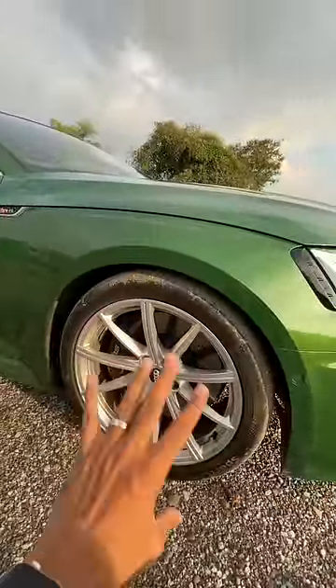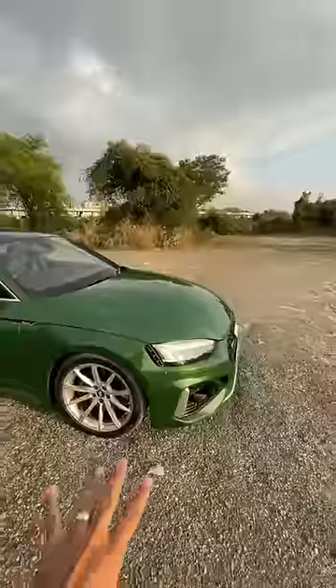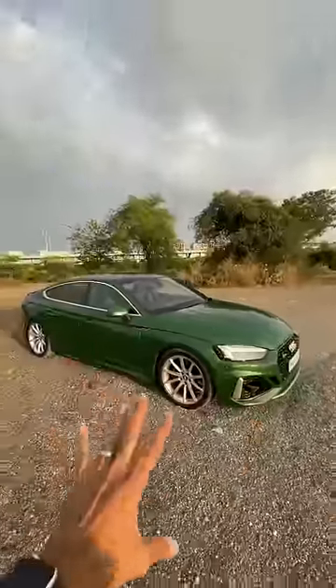Of course it gets headlight washers as well. The wheels are different and the tyre size is 10mm wider, still 19 inches with a 35 profile. 20 inches are not optional — they're available on separate variants which are not available in India.